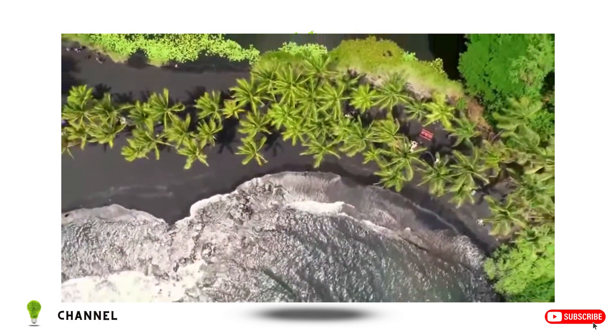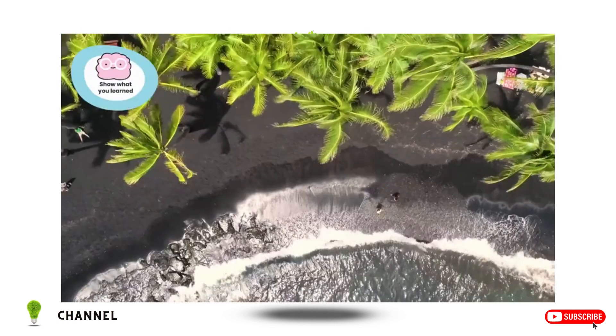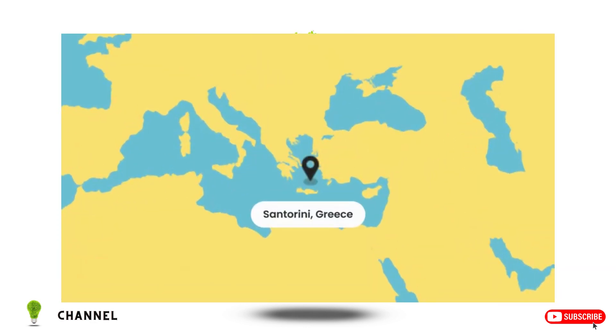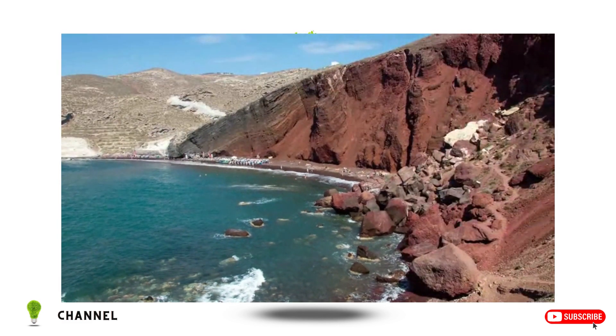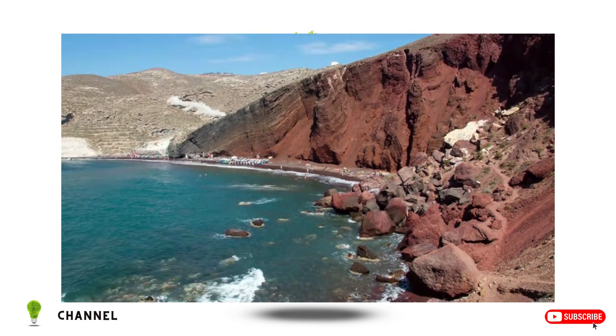Now that you've gathered some info, it's time to show what you've learned. Sand can actually be found in even more colors, and not just in Hawaii. Santorini, Greece has some beautiful beaches — beautiful red beaches. Where did this red sand come from? The sand was weathered from the red rocks that surround the beach. Looking at this picture, explain why the beaches here are red. Use the words weathering and sediment in your answer.